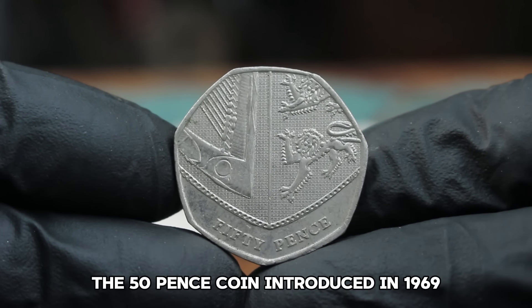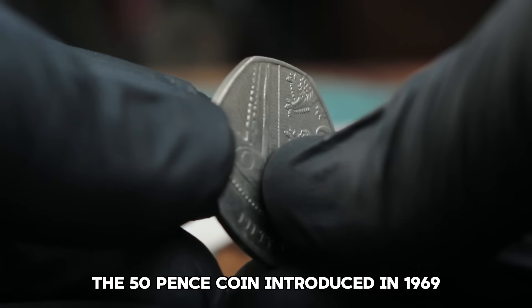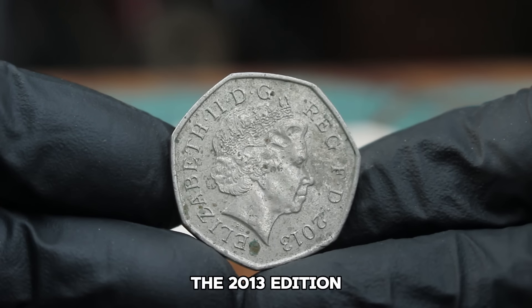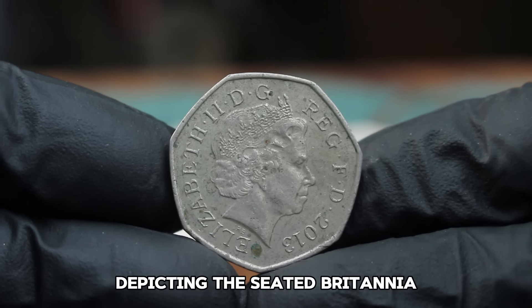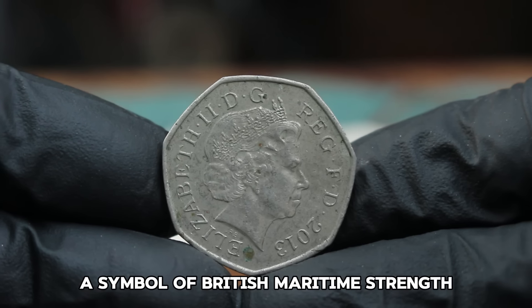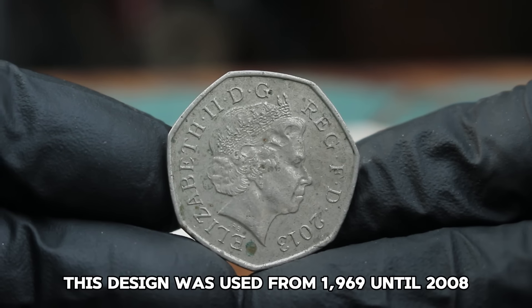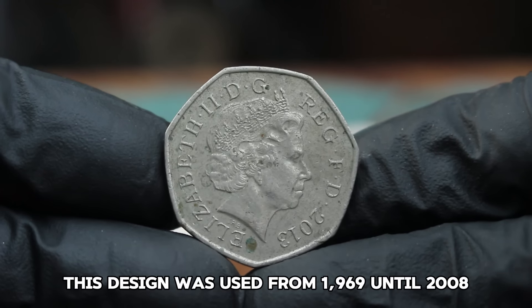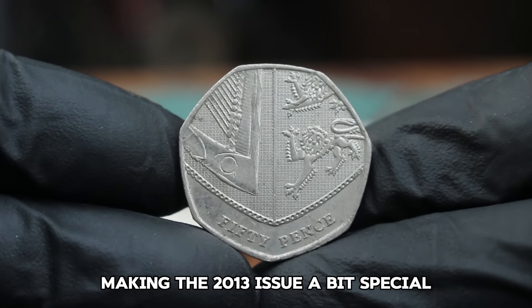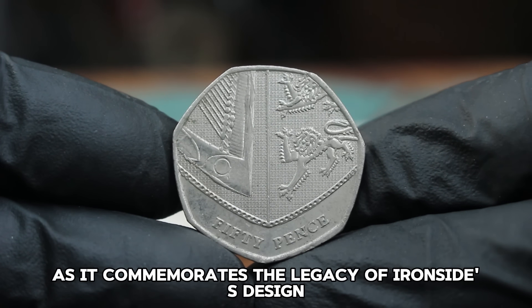The 2013 edition features a design by Christopher Ironside depicting the seated Britannia with a shield and trident, a symbol of British maritime strength. This design was used from 1969 until 2008, making the 2013 issue a bit special as it commemorates the legacy of Ironside's design.